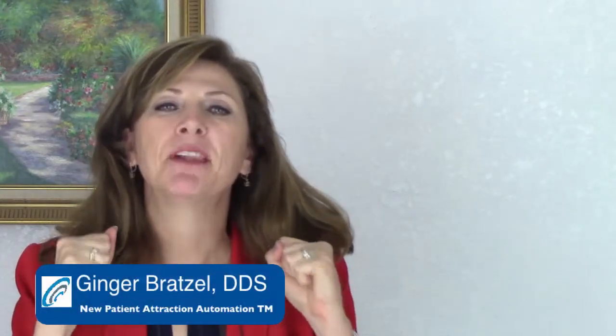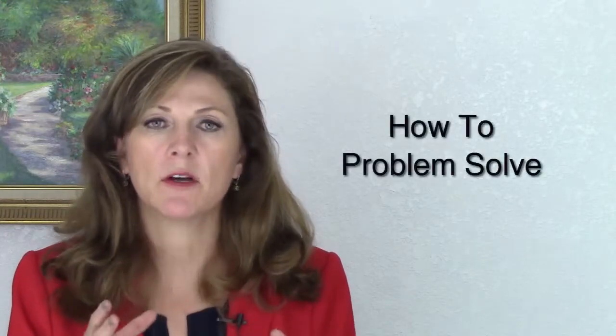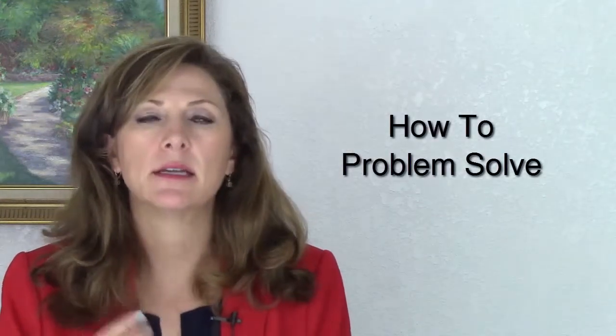Hi there, this is Ginger Bratzel from New Patient Attraction Automation and gingerbratzel.com. This is the place for dentists to increase their new patients, keep more existing patients, create sustainable growth, and increase their production. That's what we focus on for our clients, and today I'm going to talk about how to problem solve and resolve issues in your office and how to get to the next level.